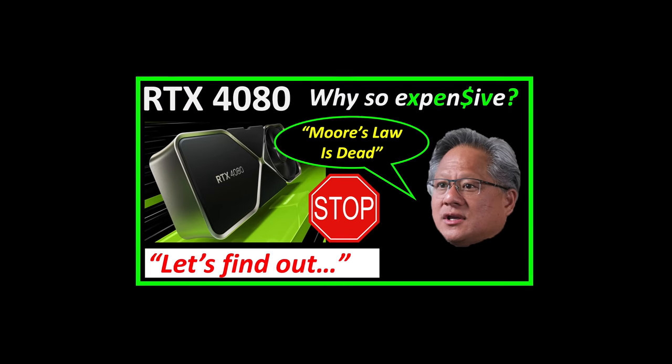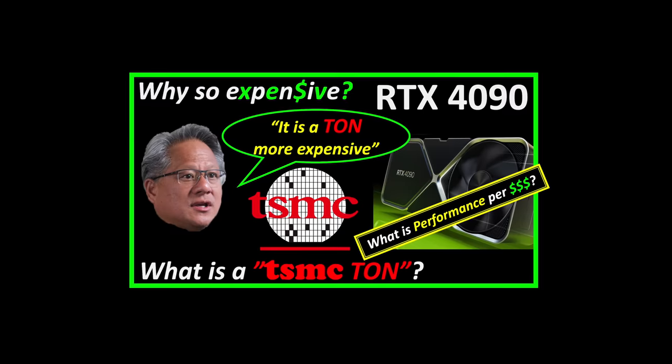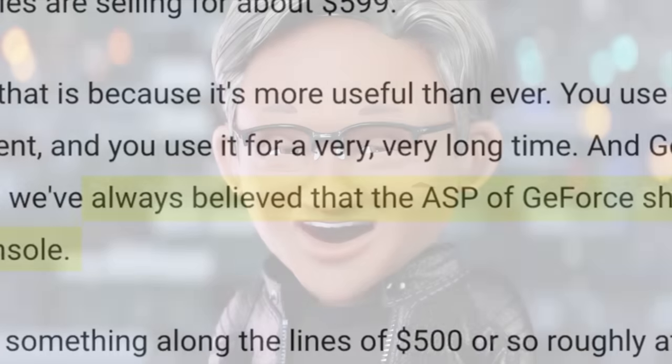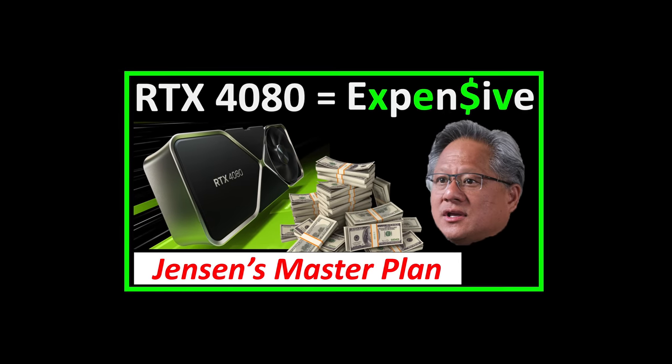As I have analyzed, this is not due to Moore's Law being dead or TSMC's wafers costing a ton more. It is only because that is what Jensen believes should be the new price, and it is now just part of his plan. Watch these videos to understand the background.